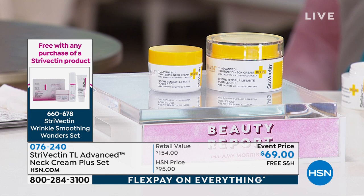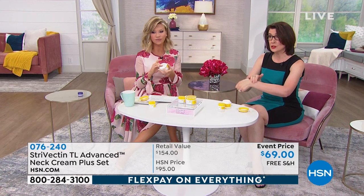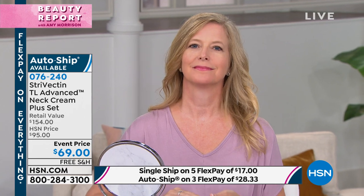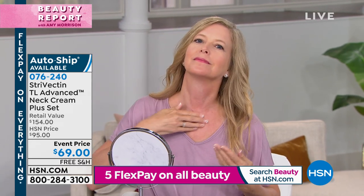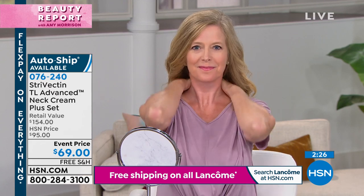Don't forget there's a gift with purchase today — the Wrinkle Smoothing Wonder Set, so you get to try more StriVectin products. Clinical studies are conducted on the entire formula, not just an ingredient, by independent expert graders with no relationship to StriVectin. Studies prove that lines, wrinkles, texture, firmness, elasticity, crepiness, and skin tone will all improve from the bra line to the jawline. Apply from the bra line upwards to the jawline, and don't forget behind the neck too.